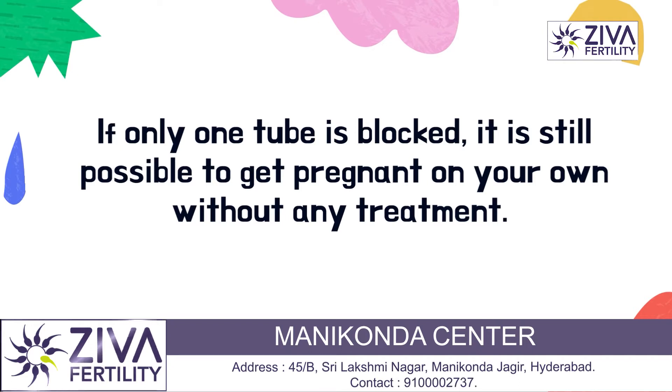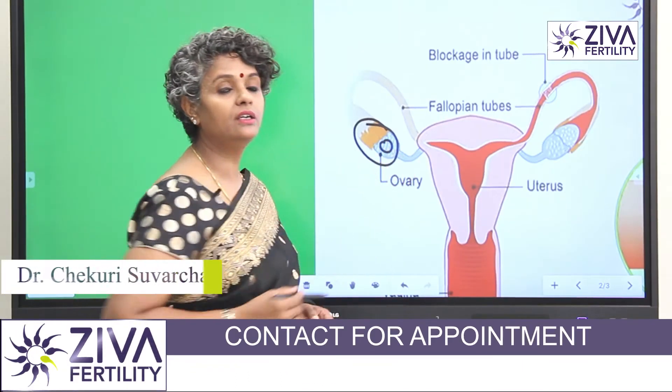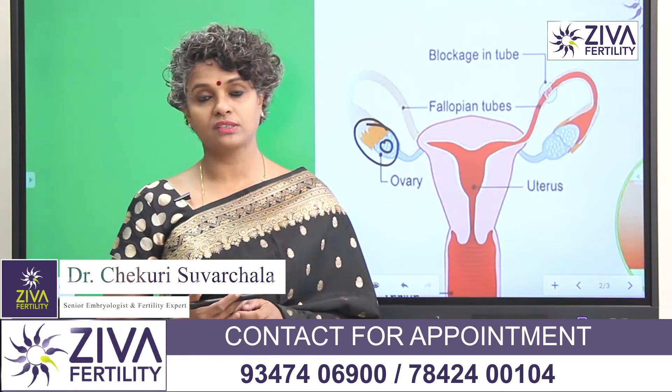The chance of success is quite increased even with a single tube, because if the tube on that side is functional and the egg is growing in the ovary and is released, the chance of success is still there.